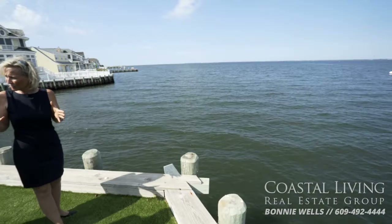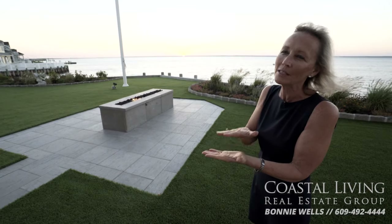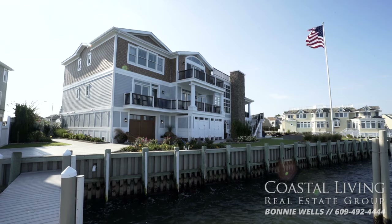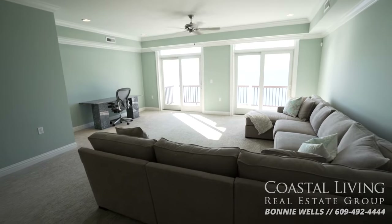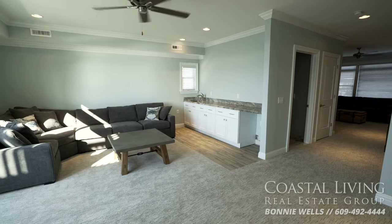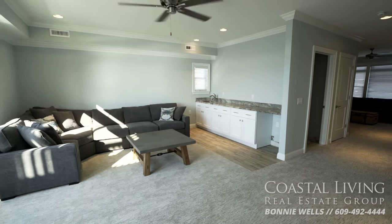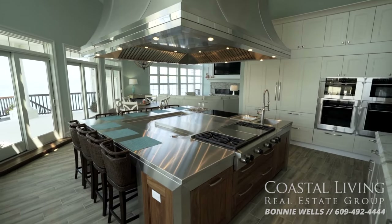Real estate expert Bonnie Wells has been selling homes on Long Beach Island for more than 20 years. This is a once in a lifetime opportunity. The owner designed it to be a family generational compound, giving four distinct living areas — each with its own kitchen and space for downtime with your immediate family, while still being able to congregate with everyone else for cocktails during the sunset or a wonderful dinner in the Joanne Hudson kitchen.